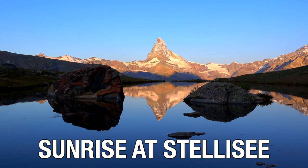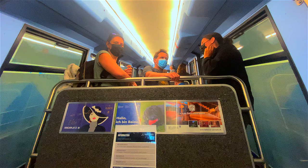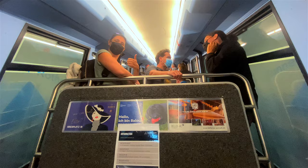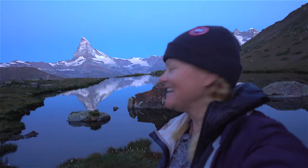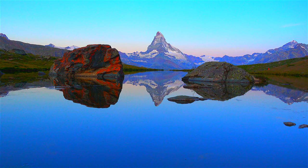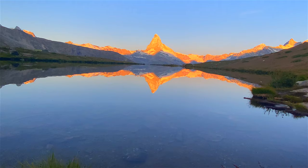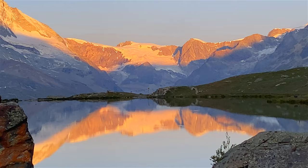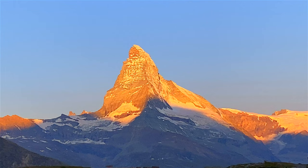We have arrived at Lake Stellisee for sunrise over the Matterhorn — this is incredible. You take the 5:30 gondola up and it's about a 20-30 minute walk. They change the gondola every time depending on when sunrise is, so we made it up in time and it's spectacular. And there you have it — the sun has risen over the Matterhorn. Not a bad way to get up in the morning. We just finished sunrise here at Stellisee and now we're heading off to do some more hiking in this beautiful area.